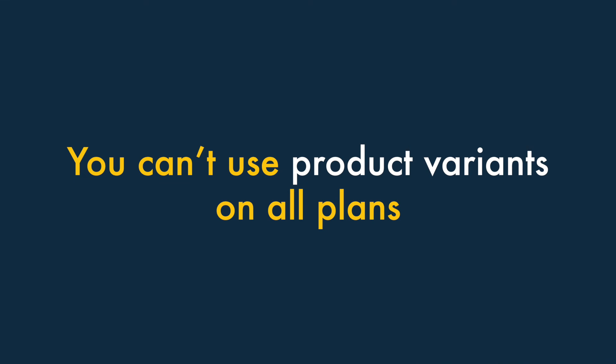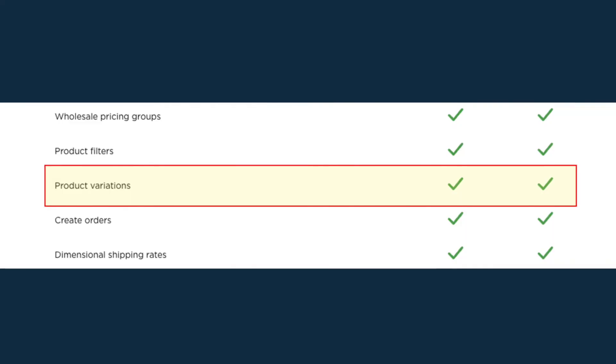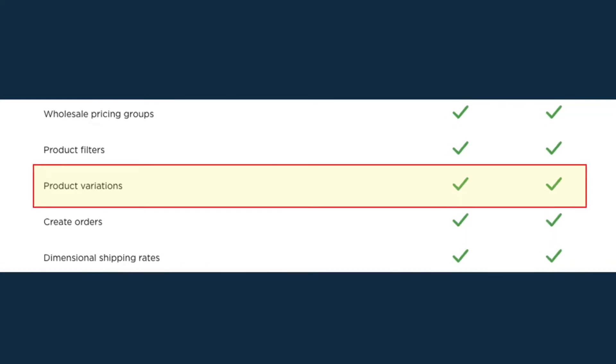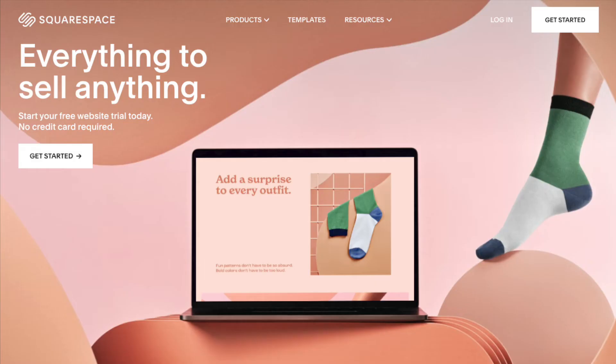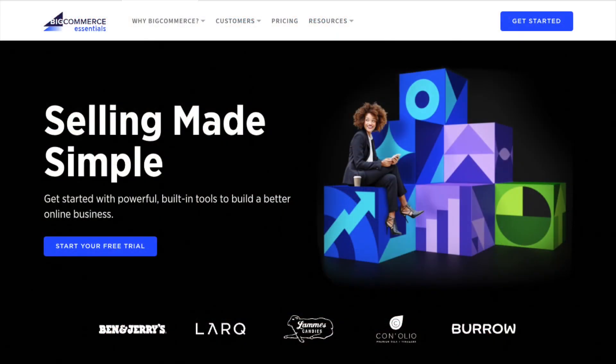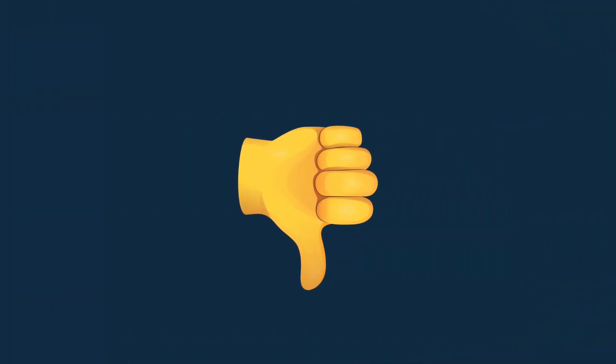Three. You can't use product variants on all plans. On its free and entry-level plans, Ecwid doesn't let you present your products in different variations — size, color, shape, and so on. Competing e-commerce solutions don't tend to place this restriction on product variants, so it's a thumbs-down for Ecwid here.